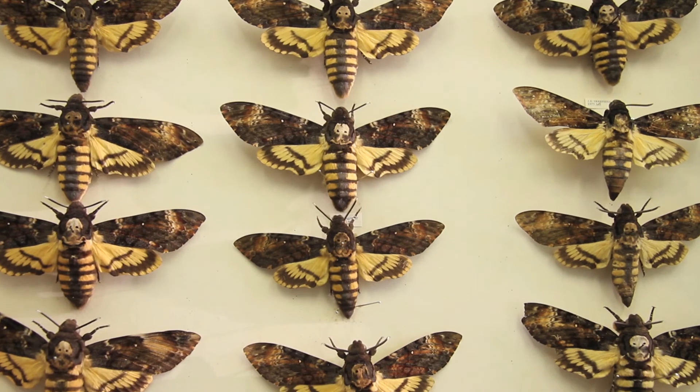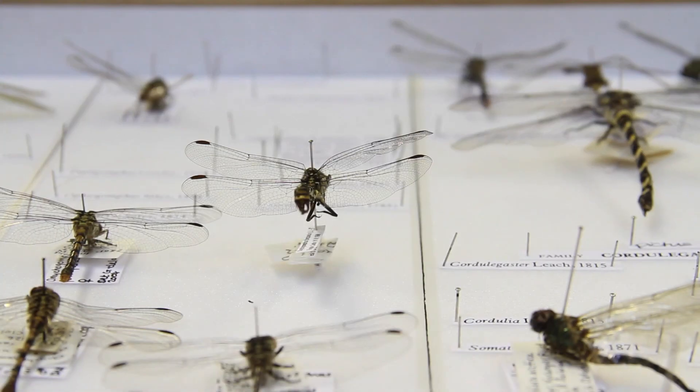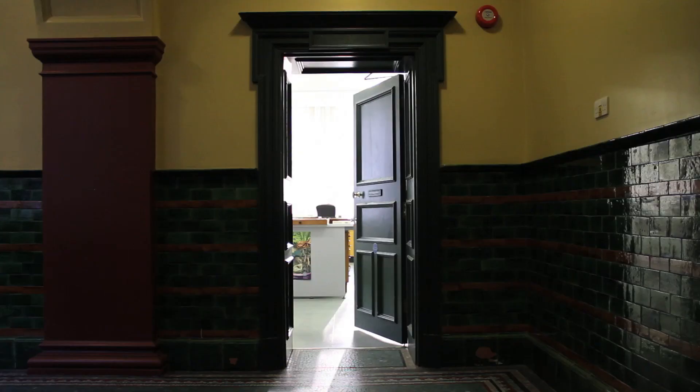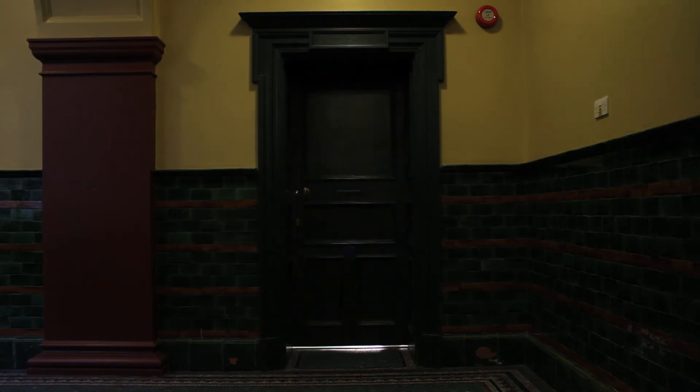Creating and maintaining collections like these is vital to our understanding of the most diverse and successful animal groups in the world. So, if you would like to gaze at these weird and wonderful creatures, then find your way down the dark passages to the secret room of the World Museum.